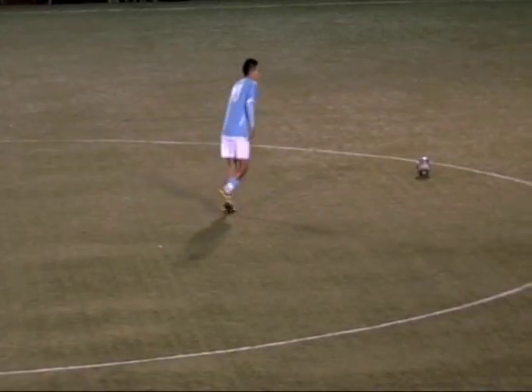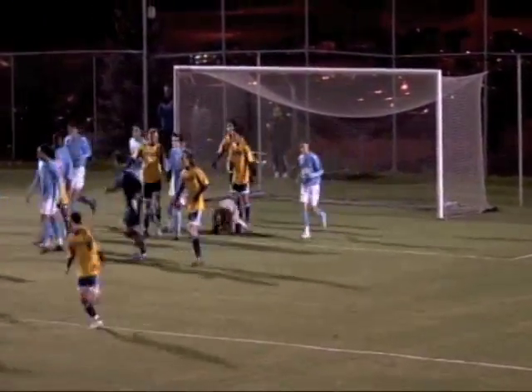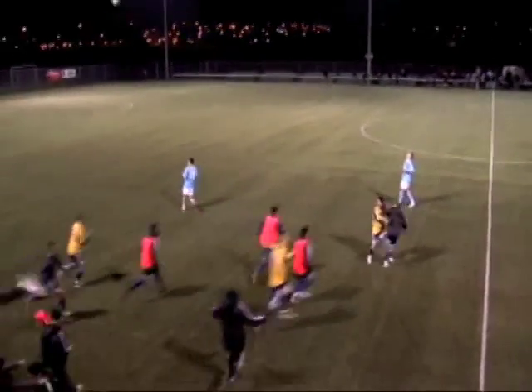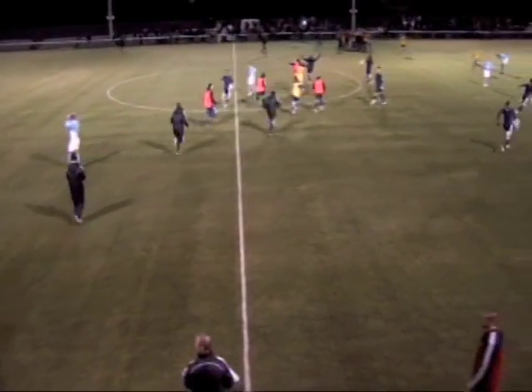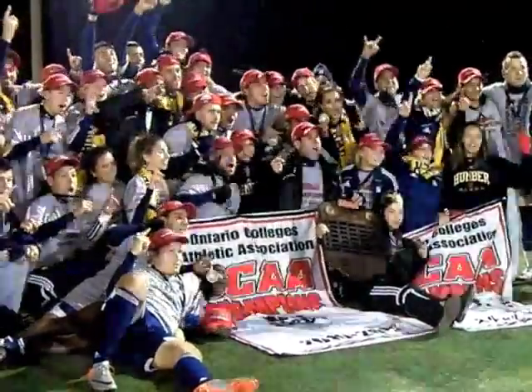Here comes Sheridan and they get over half, continuing to press — he's tripped up. Humber comes up with the ball, they look to stretch the ball out. The game is over and the Humber Hawks are your gold medal champions in the OCAA! Humber! Humber! Humber!